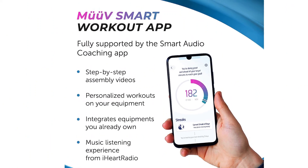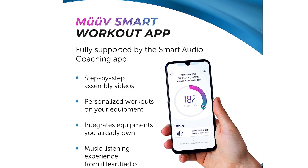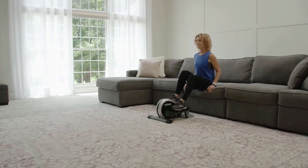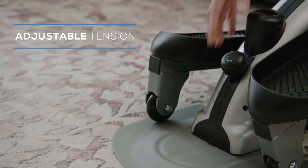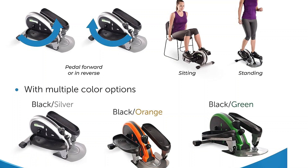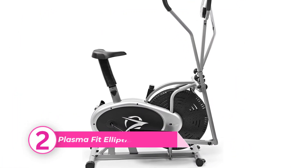Though the manufacturer states that this under-desk option can be used both seated and standing, we would not recommend it for upright use. When trying to pedal standing up, it felt unstable and uncomfortable, and we had to hold on to something in order to move the pedals. However, it offered a comfortable, quiet, and smooth ride when seated.